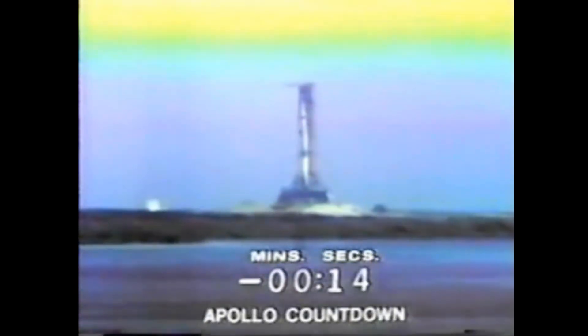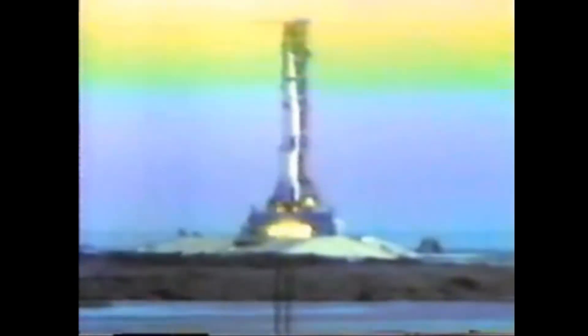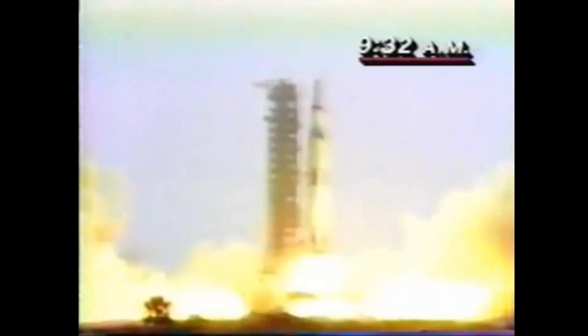Minus fifteen seconds. Guidance is internal. Twelve, eleven, ten, nine. Ignition sequence start. Six, five, four, three, two, one, zero. All engines running. Liftoff! We have a liftoff — thirty-two minutes past the hour. Liftoff on Apollo 11. Tower cleared.